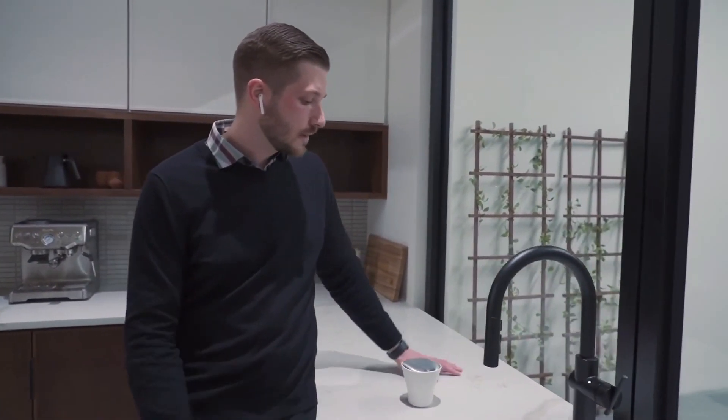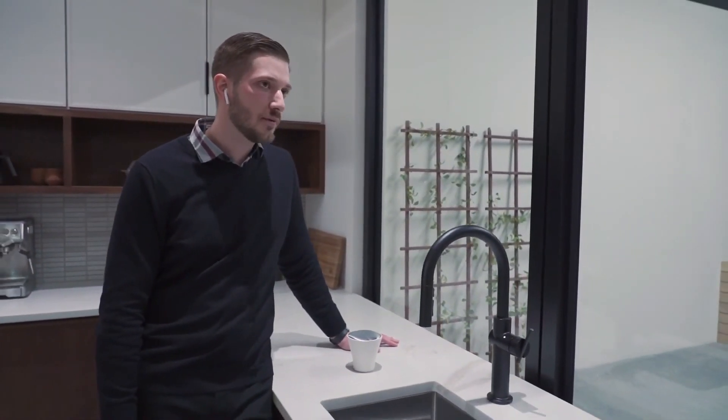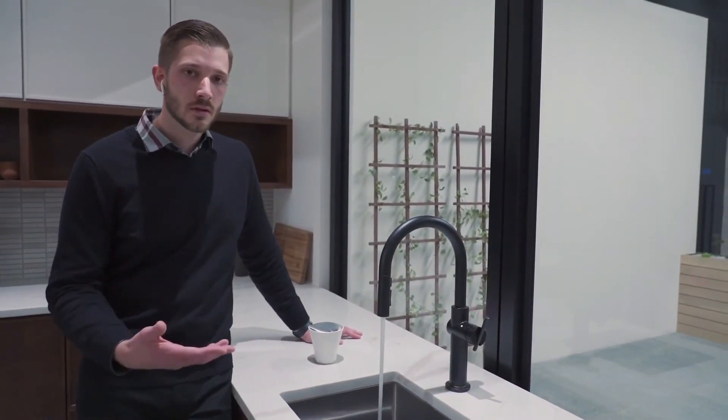So you can do things like: Alexa, ask Kohler to dispense one cup of water. That metered pour virtually eliminates the need for measuring cups in the kitchen space. Now that we have metered amounts of water, we can also track water usage at this faucet — how much water has this faucet used today, this week, this month, this year.